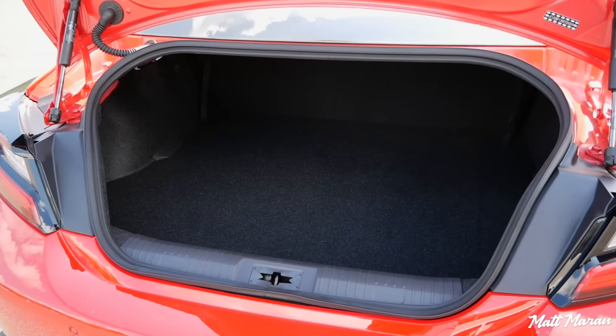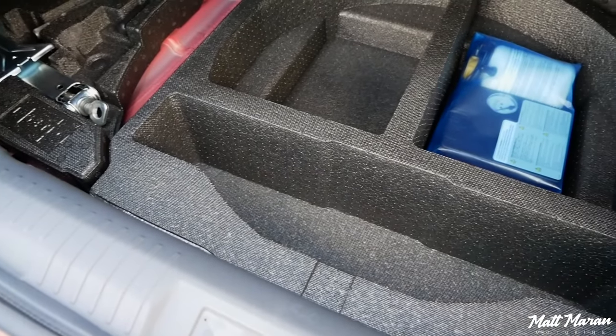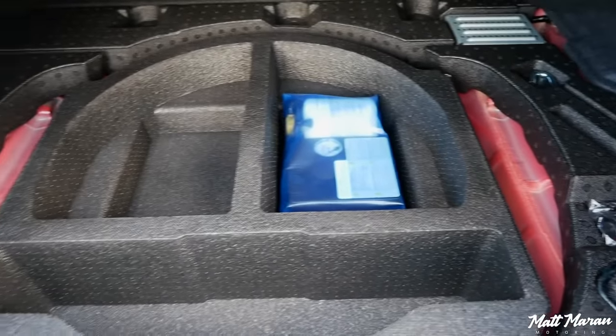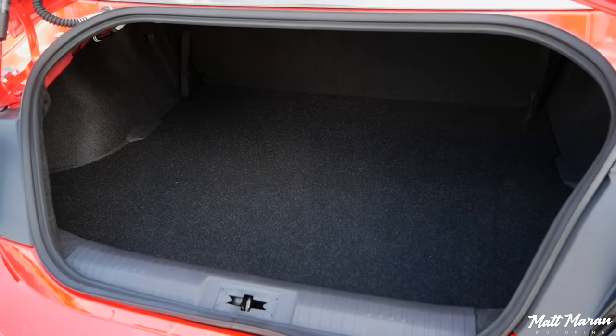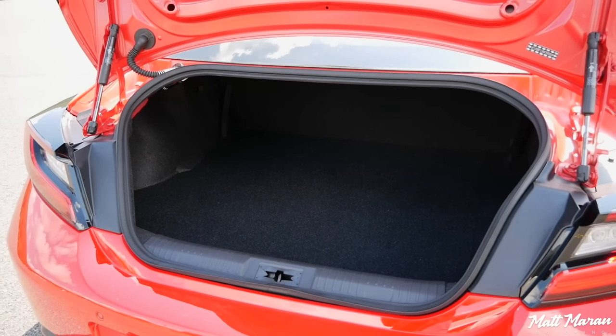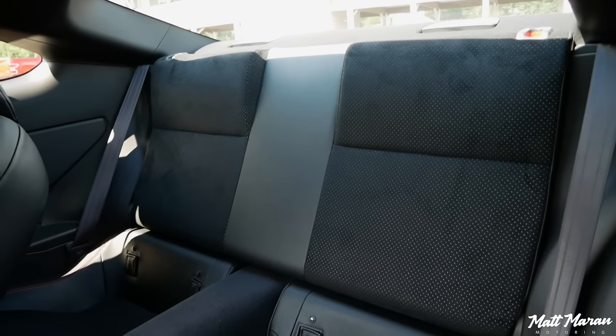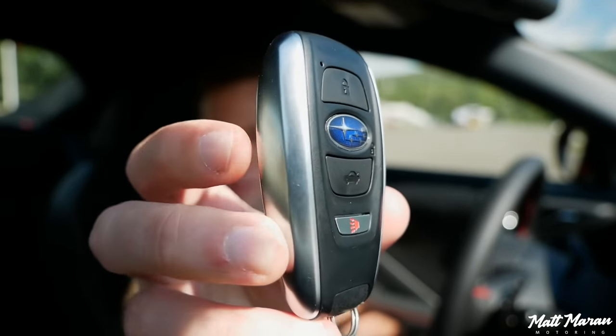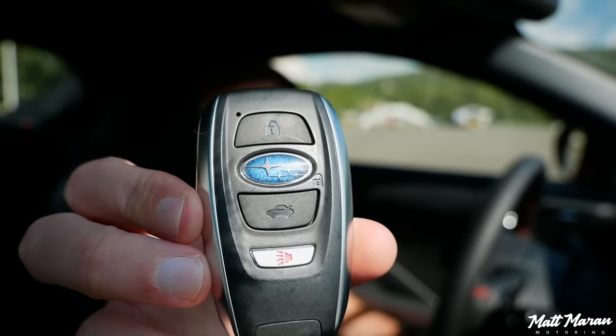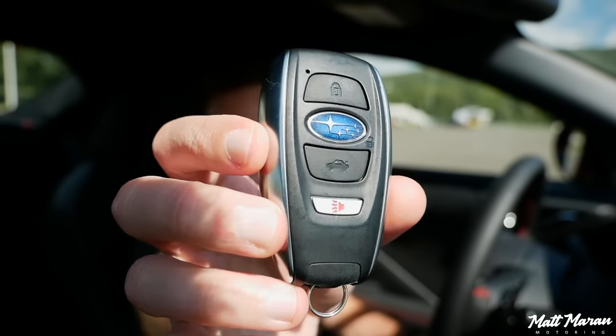Moving on to the trunk space — it's basically the same as the previous generation. You have a pretty small trunk. It's just very shallow — that's the main thing. You can't fit anything too large through that opening because it's so small. Anything larger than a carry-on size suitcase might be a little bit tricky. It worked for me for the couple of years that I owned my BRZ. At least you do have the back seat, so there's some extra storage space if you don't need it. Let's start up and go for a drive. The BRZ has Subaru's typical key — a nice key with little metal trim on the sides and just a few buttons. Keyless access, keyless entry, push-button start — you just leave the key in your pocket, hit the engine start button, and it starts right up.